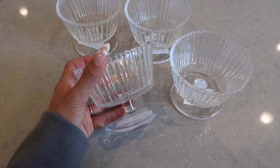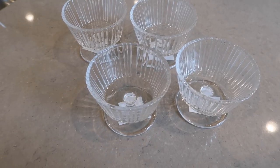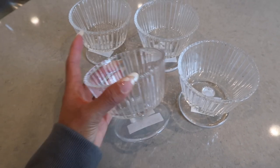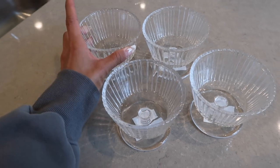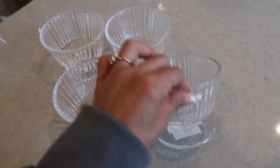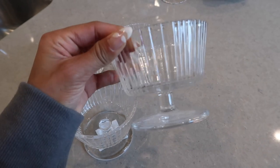Now we're in the kitchen. These are the other little items I got from H&M — I thought they were really cute for parfait sundaes, or you can put berries in them, honestly anything. I got four of them because I feel like you just always need at least four.